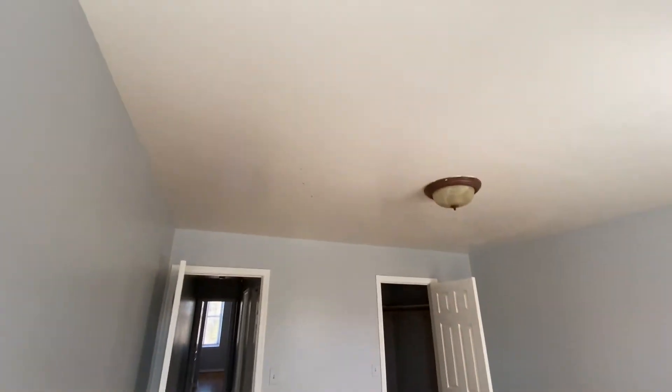Blinds and light fixtures are present. They did not paint the ceilings, which is fine. Nice big walk-in closet — functional.